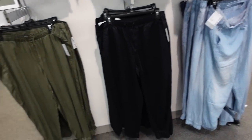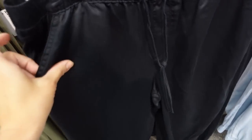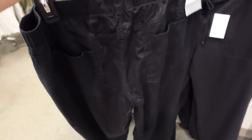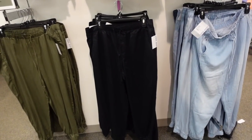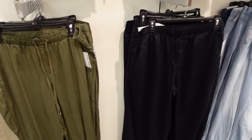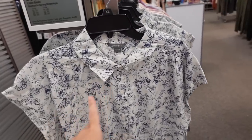Down below I'm seeing a new jogger. These have an elastic waistband, side pockets, really nice lightweight material — you could dress these up or down. They also have that true jogger bottom and pockets in the back. Comes in black, green, and chambray. They're on sale for $29.99, regularly $36.